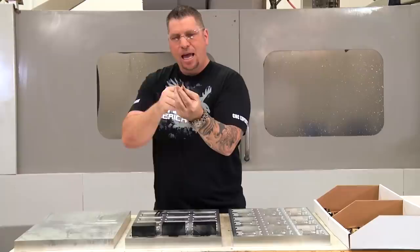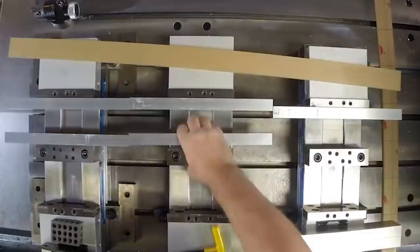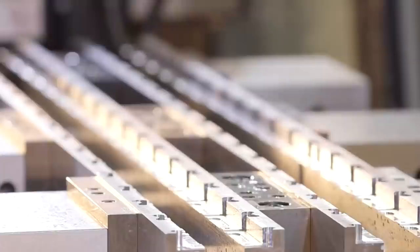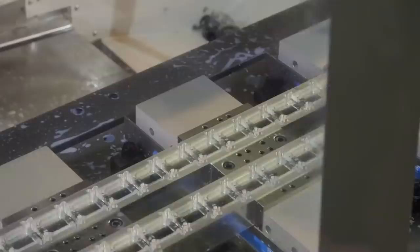And because of our experience and our creativity, we automatically say we will hold it this way. We will hit all these sides at one time, then we will flip it over, deck it, and bring the part out. Or if you're running 10,000 parts or 100,000 parts, we will actually bring in strips of material. We'll make multiple parts out of one strip, flip the whole thing over, deck it, and take out 30 parts per strip. That's the creativity of understanding the art of advanced fixturing.